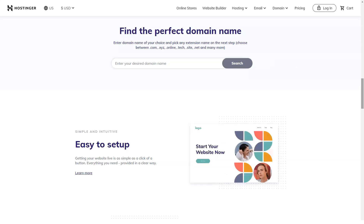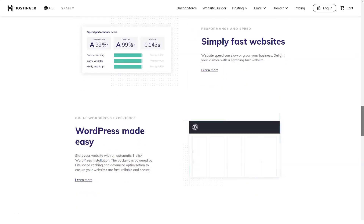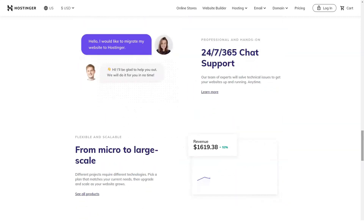Your website visitors do not see how much you pay for hosting services. They only measure the page loading speed and availability of your site at any given time. Also, users want to be sure that their personal data is reliably protected.